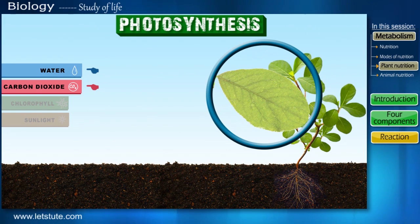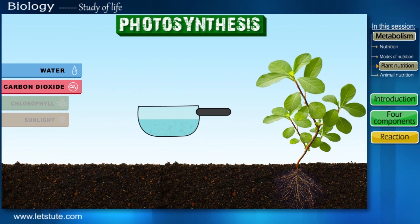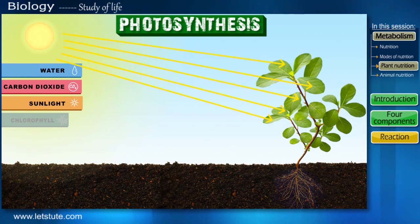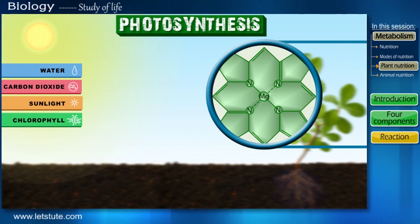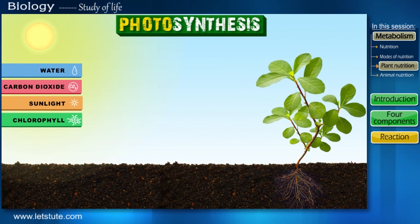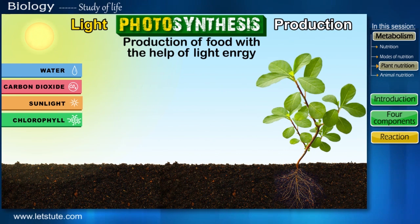We've seen how the leaf gets the essential materials needed for food production. But just like how we cannot cook our food without a stove or heat energy, the process of photosynthesis is incomplete without sunlight or light energy. The green pigment chlorophyll present in the leaves absorbs all the light energy from the sunlight. Since this light energy is so important in the entire process, we term this process as photosynthesis.